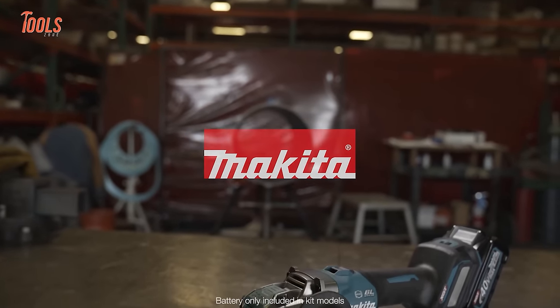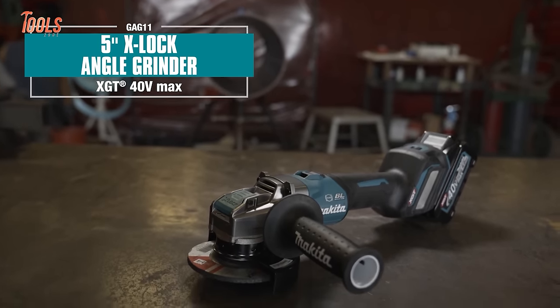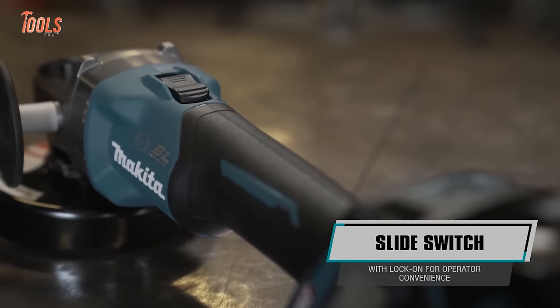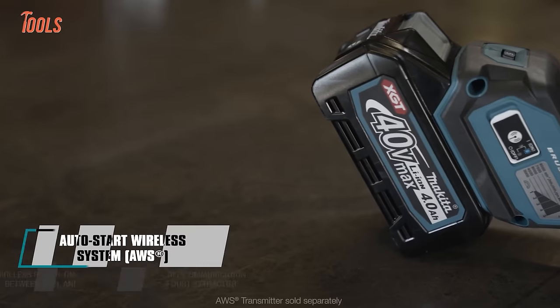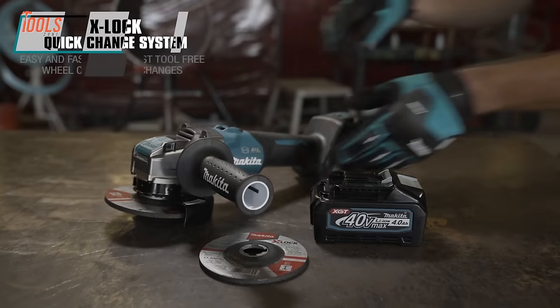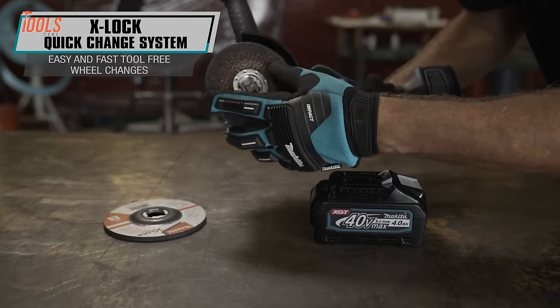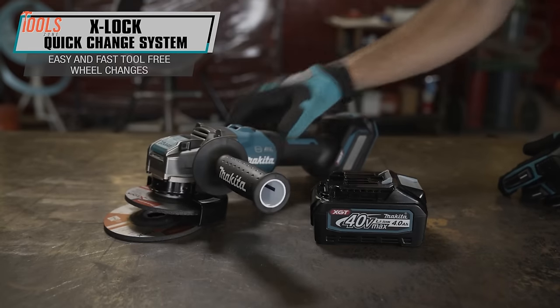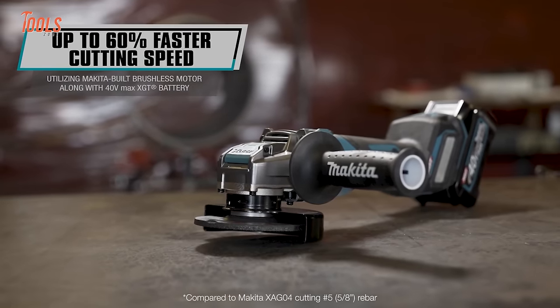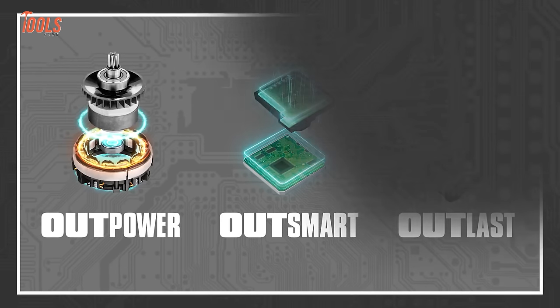Makita's XGT brushless 5-inch angle grinder packs corded versatility into a convenient cordless platform. Its high-capacity battery and powerful motor deliver aggressive grinding, cutting, and deburring for tile, concrete, metal, pipes, and more — no outlet required. The tool's innovative quick-change X-Lock system swaps discs and guards up to 5 times faster, so users spend less downtime prepping for tasks. It epitomizes Makita's leading XGT system, equipping users with professional-grade performance anywhere.